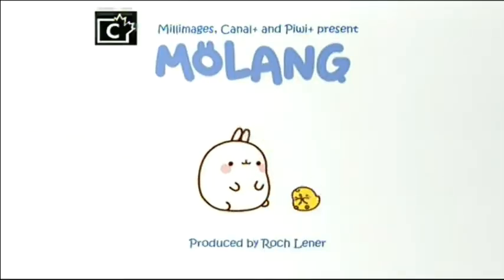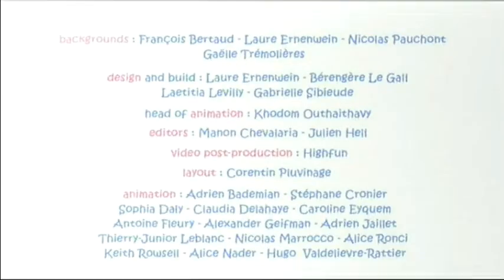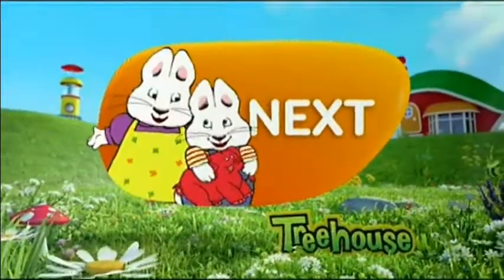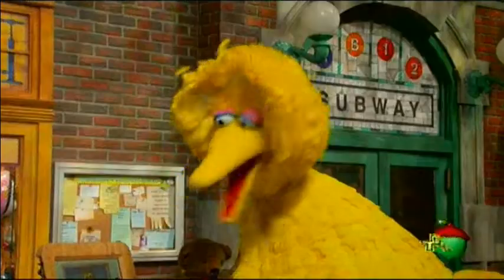There's a mole or some kind of chipmunk. And this is Molang, but the O has two dots. We don't know what these dots signify. If it's the German language, it would mean something like Molang. I don't know.